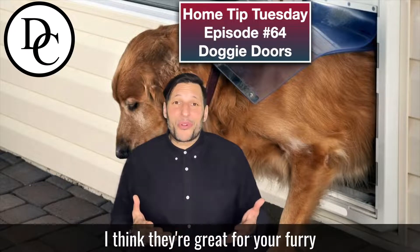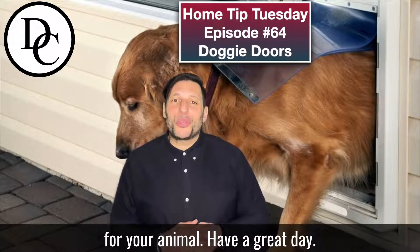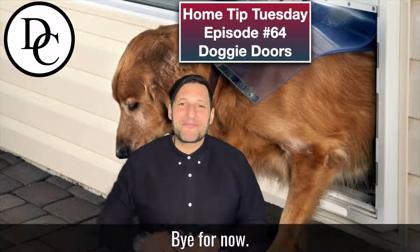I think they're great for your furry little friend, but make sure that you get the right product for your animal. Have a great day. Bye for now.